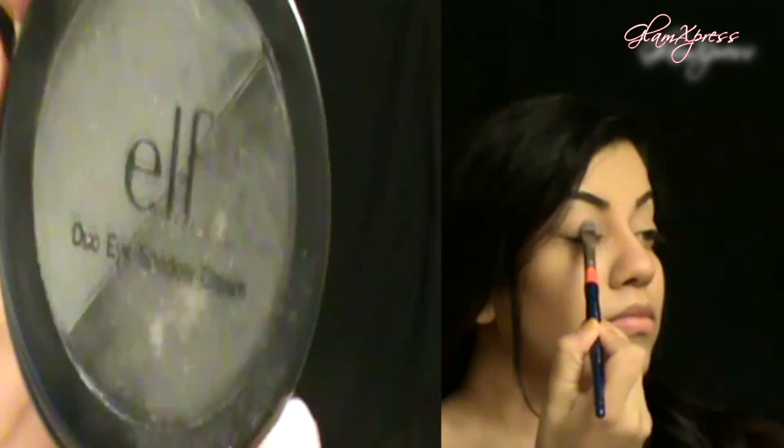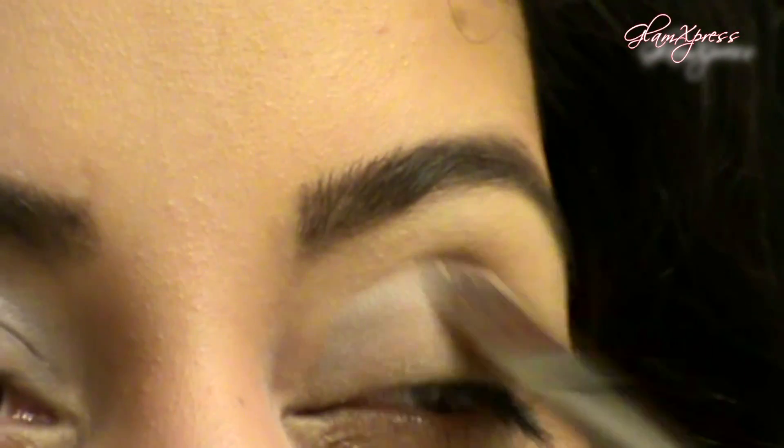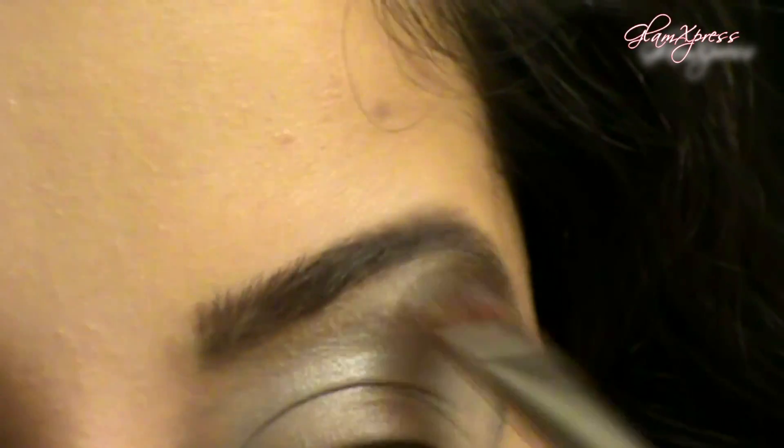Begin with a grayish silver cream base and apply the majority of that color to the lid. Then take whatever's left on your brush and blend that upwards towards the eyebrow. Also apply a little bit of that color to the lower lash line and blend with your finger.